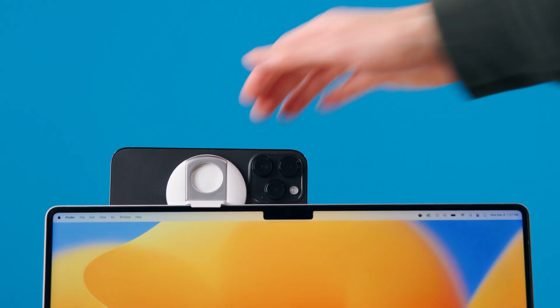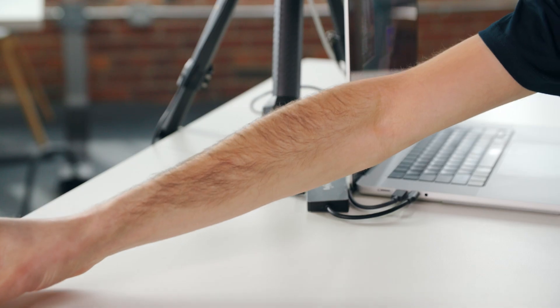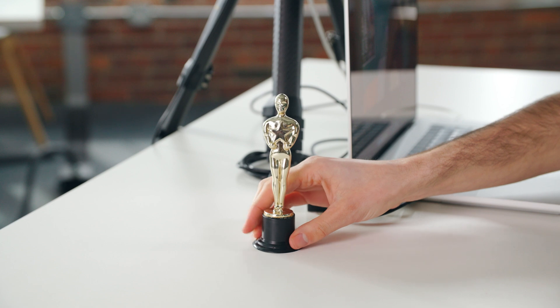It still looks great in less than perfect lighting. It's dead simple to set up, and the image quality can compete or even exceed that of high-end cinema cameras. Which is why I'm awarding it best webcam of the year.